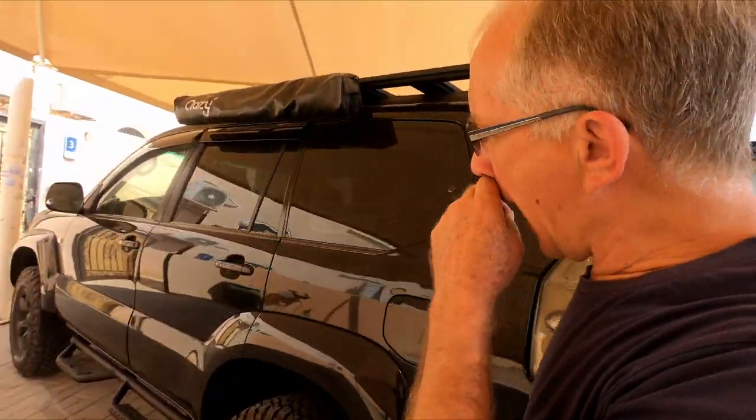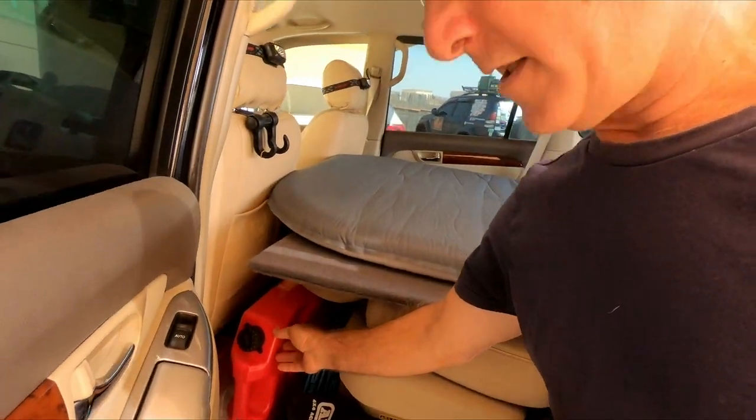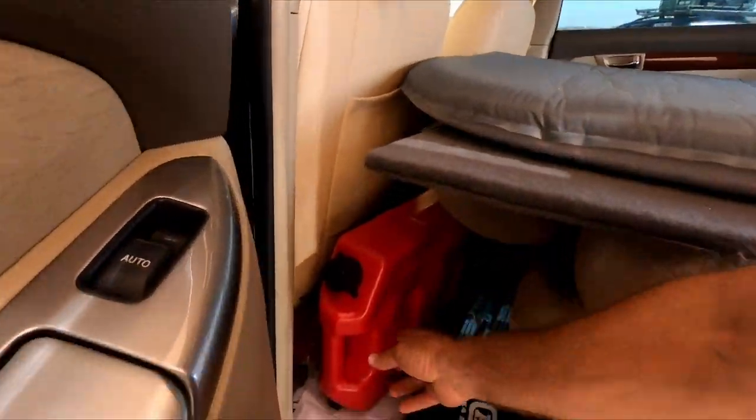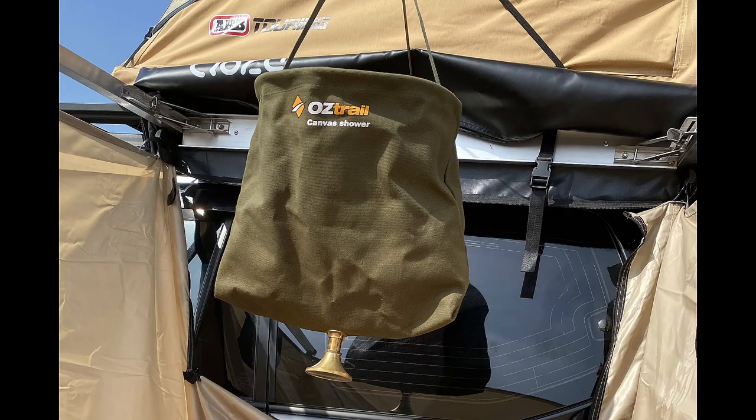Something very interesting is the water storage solution, which goes behind the seats. There are two 20-liter canisters, giving a total of 40 liters of water. There's also a foot pump used for a shower.